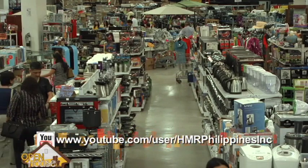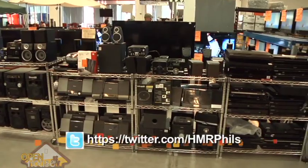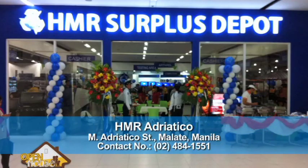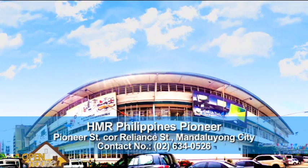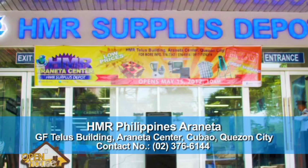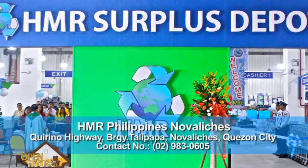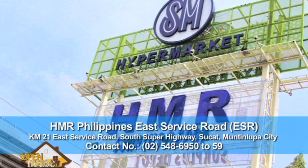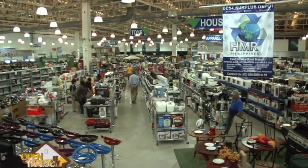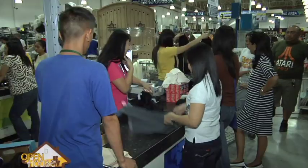We have new deliveries every weekend — at least every weekend, but maybe three times a week we have new items coming out in the store. Right now we have six branches. We just opened our newest branch at Adriatico. We also have branches in Pioneer, Santa Rosa, Araneta, Nova Liches, and ESR — East Service Road. HMR is definitely the perfect store for top quality merchandise for individuals, families, or even enterprises on a budget, because shopping for quality items doesn't always mean settling for less.